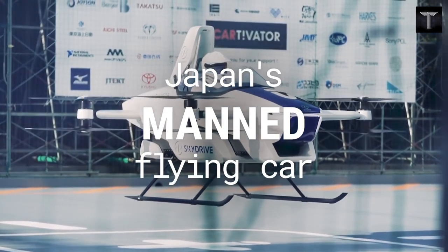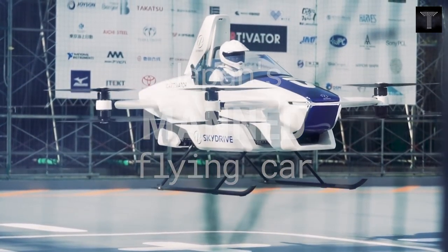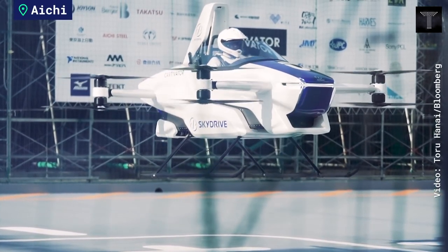While enjoying views from the sky, you can be free of stress by avoiding traffic jams and rush hour trains.